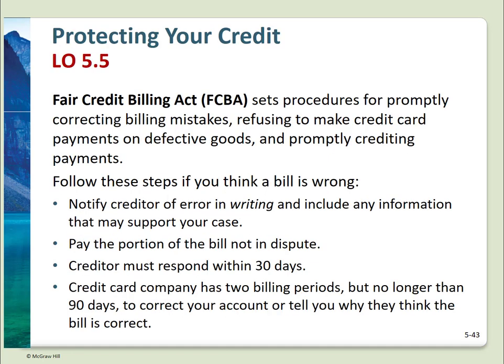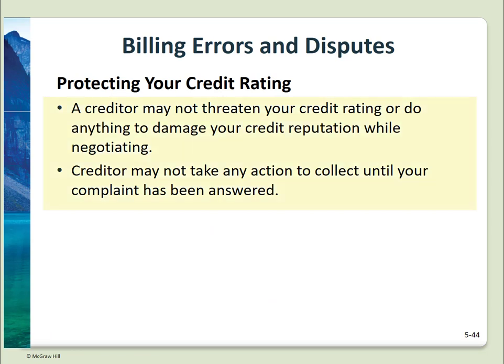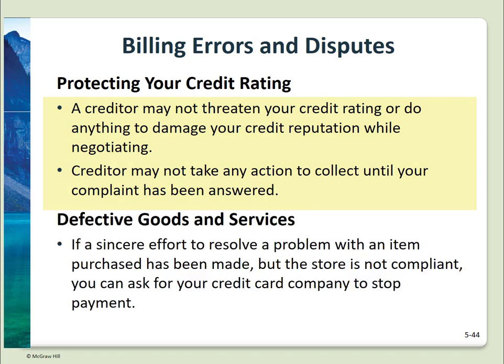Once you have credit and a decent credit rating, you need to protect it. Your credit rating can affect not only your ability to buy a car or home — prospective employers may check your credit rating, and car insurance rates can also be affected. The Fair Credit Billing Act of 1975 requires you to notify a creditor in writing within 60 days of an error; you must pay the part of the bill not in dispute; the creditor has 30 days to respond and 90 days to correct your account or explain why. A creditor cannot threaten your credit rating while you're negotiating disputed charges — action must wait until the dispute is settled. If you received defective goods or services and made a sincere effort to resolve the issue, you can ask your credit card company to stop the payment.